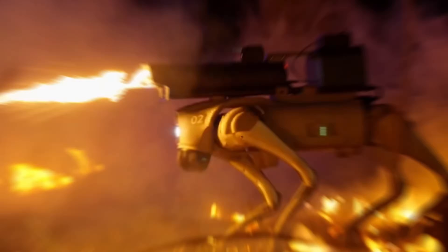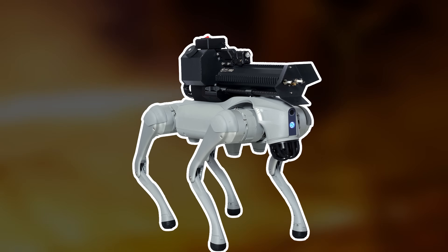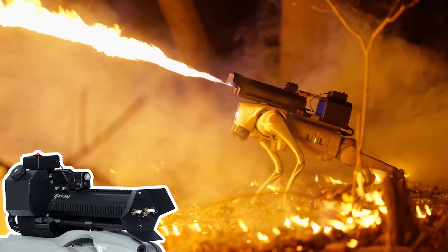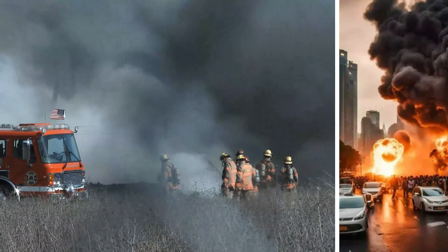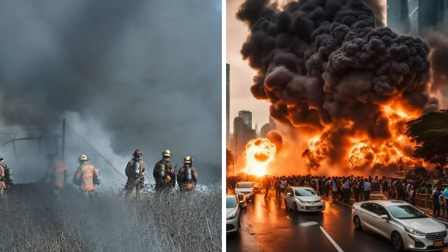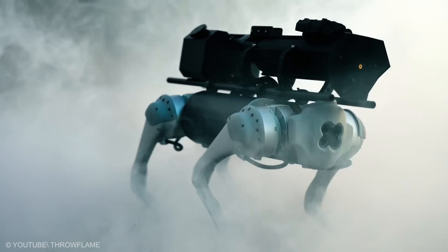Therminator Bot. Hooked by spectacle, held by safety — Therminator is a four-legged platform that carries a tool for controlled flame. Forestry crews imagine clearing dry brush lines with precision. Industrial teams see fast surface treatment on sites closed to foot traffic. The effect is dramatic, yet the plan is calm.